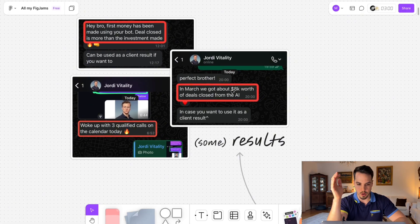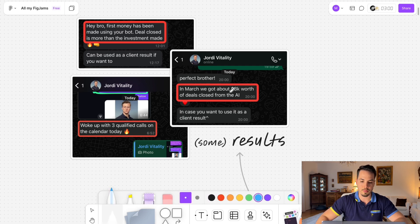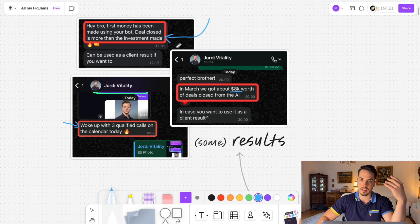Just to show you some proof and results first — we have already generated a bunch of money for Jordi. This is just from April: $8k, which is not a lot, we can do more, but it's not bad. Jordi is waking up to qualified calls booked into his calendar through the AI bot, and he has already made back the investment multiple times over.